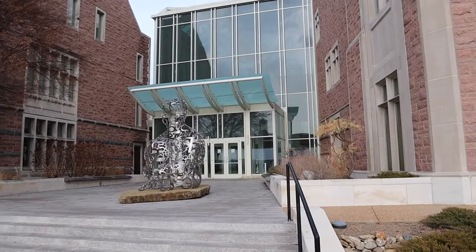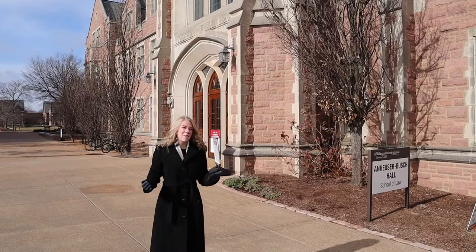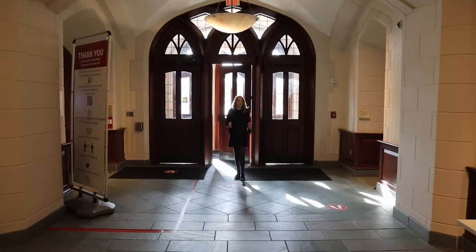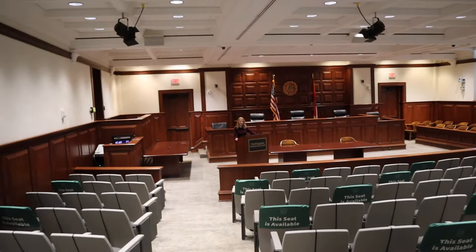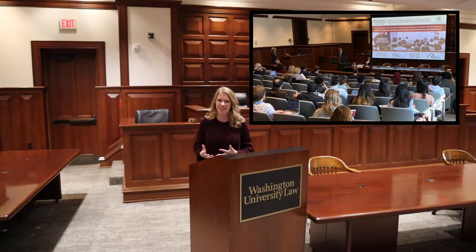You might recognize the south entrance of Anheuser-Busch Hall, the law school building, from the intro in my videos. Before we go up to the fourth floor, there's one more thing on the third floor I forgot to show you — the Bryan Cave courtroom. This is where you'll spend a lot of time, especially during orientation, Lexis and Westlaw trainings, and, most excitingly, notable speaker events including Supreme Court justices. It's also the site for teams like the arbitration team, moot court, and mock trial. I love this room.